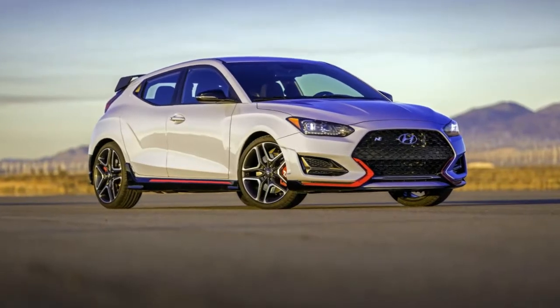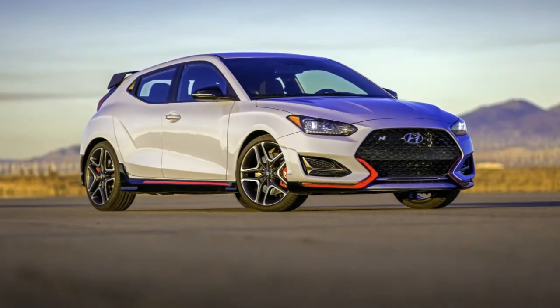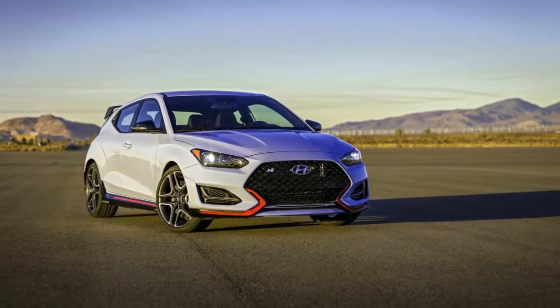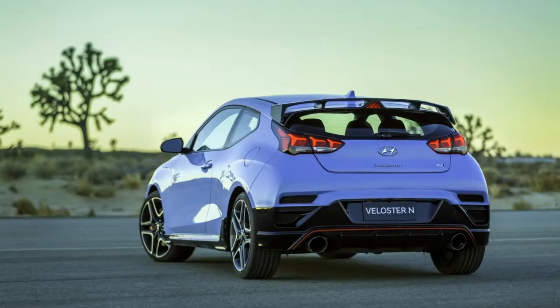Looking at the 2019 Hyundai Veloster N from the outside reveals chunkier front and rear bumpers, a different grille and side skirts, a roof-mounted spoiler, and a rear diffuser that houses the dual exhaust pipes.